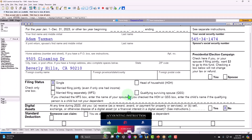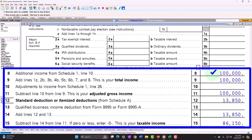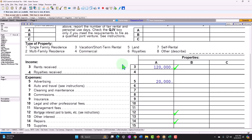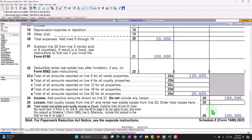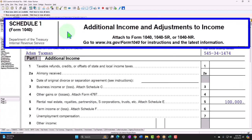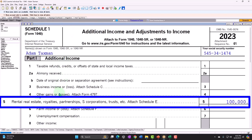Back to page one, we're focused on line number eight, which flowed in from the Schedule E, which we're imagining is our rental property. So we have an income statement format — the $100,000 minus the $20,000. That's where we're getting this net income of the rental property, which is flowing through to Schedule I, additional income and adjustments to income. Part one, additional income, line five, rental real estate flowing through.